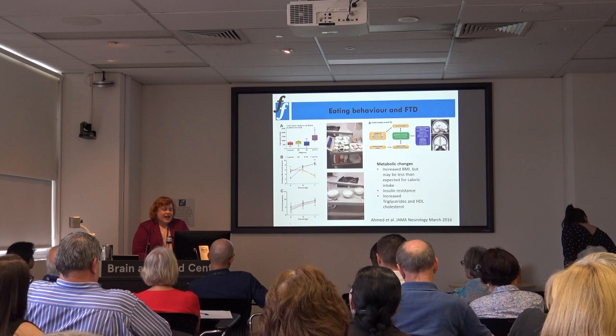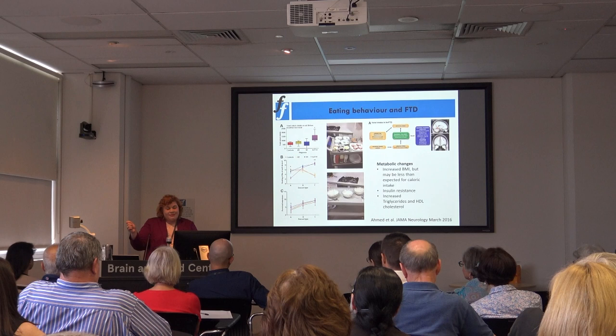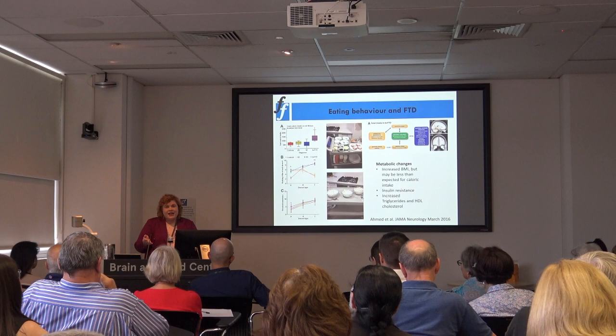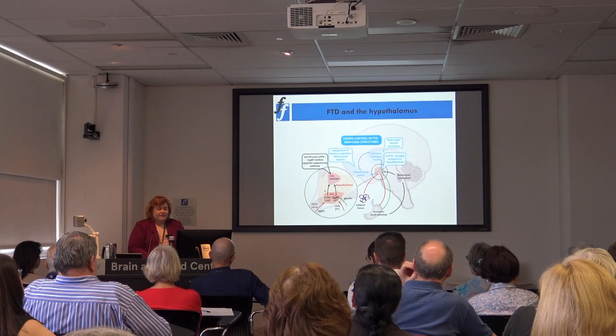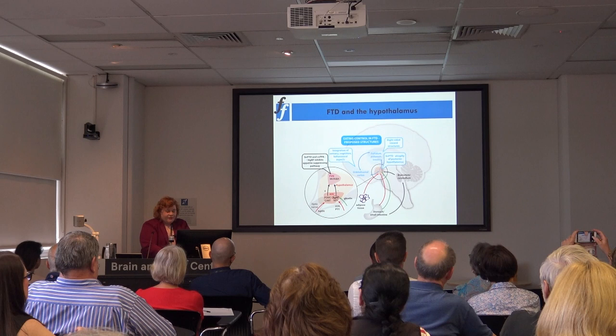Both bvFTD and semantic dementia patients had a strong preference for sugar. We designed an experiment with Eton Mess dessert at three different sugar concentrations. The patients with bvFTD and semantic dementia ate huge amounts of the 60% sugar version, which wasn't present in control or Alzheimer's subjects. This isn't just a behavioural change — there are actual changes in the brain controlling this, involving the hypothalamus, which controls eating behaviour through changes in different types of hormones.